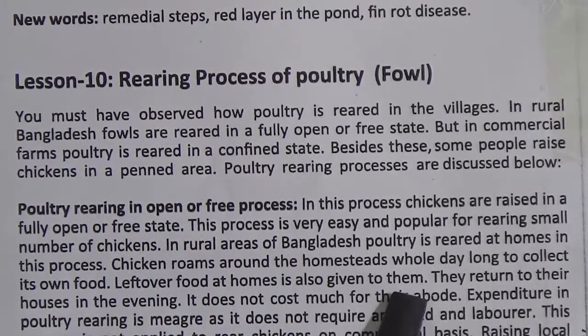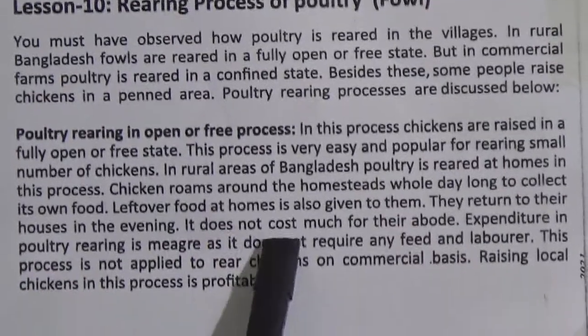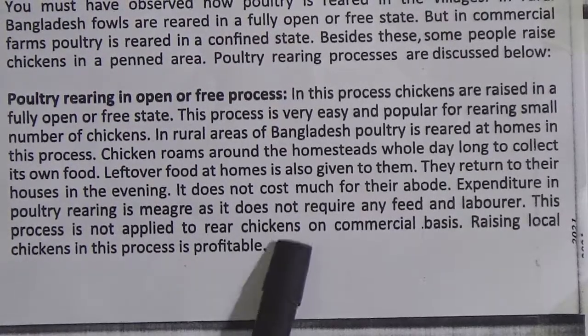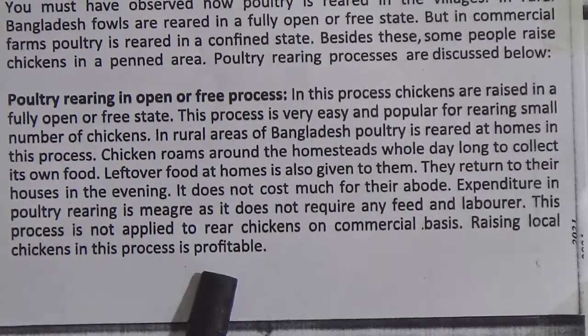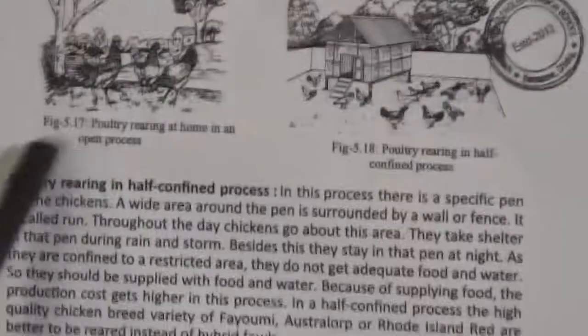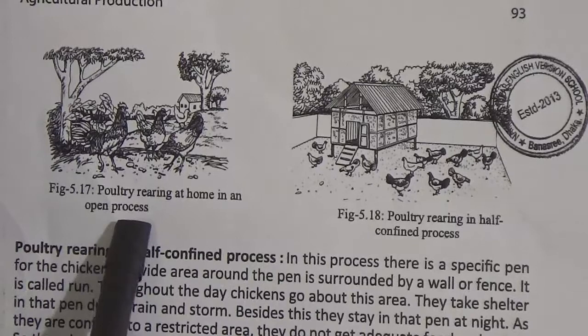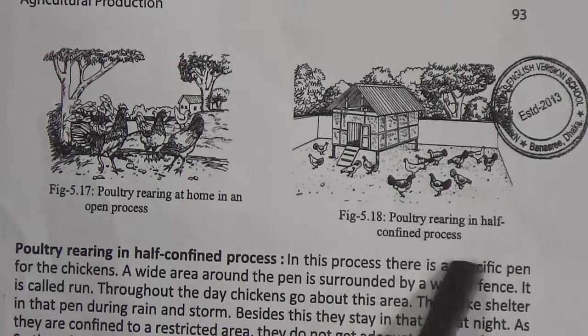Leftover food at homes is also given to them. They return to their houses in the evening. It does not cost much for their housing, as it does not require much feed or labor. This process is not applied to rear chickens on a commercial basis. Raising local chickens in this process is profitable. Now on page 93, you can see two figures: figure 5.17, poultry rearing at home in an open process, and 5.18, poultry rearing in half-confined process.